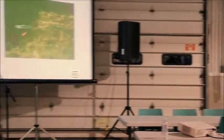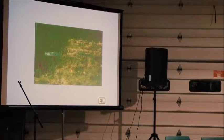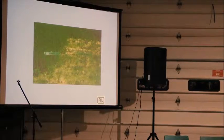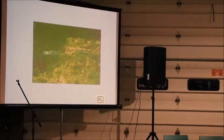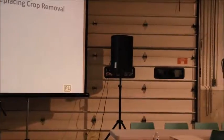This is a field showing the effect of pH on alfalfa establishment — on one side lime was applied and you can see excellent alfalfa growth; on the other side no lime was applied, with the same seeding rates, and the alfalfa simply isn't establishing.